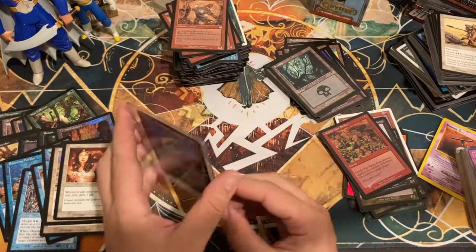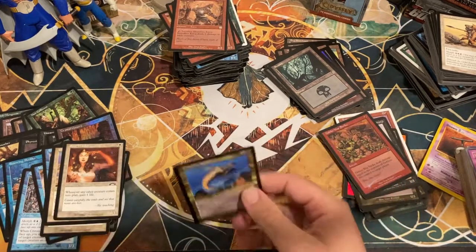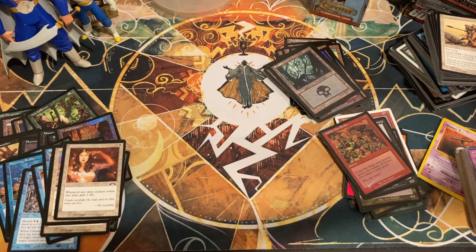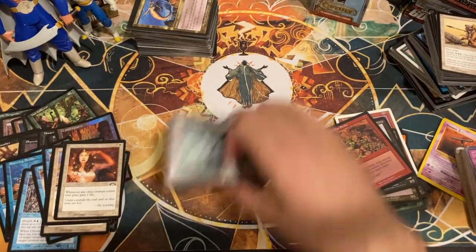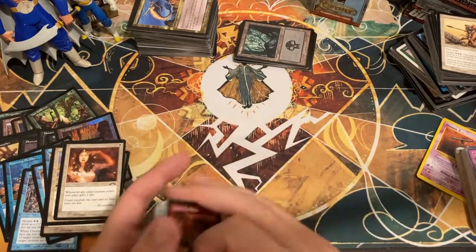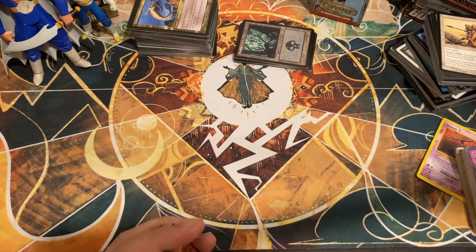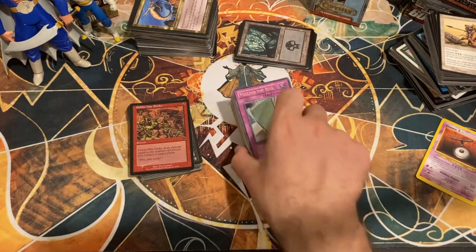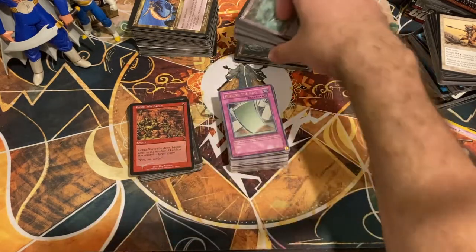It seems like Eric would have been more likely to put some Massacres in there. All right, let's set aside all this bulk. I'm going to pause the video, look up some cards online, come back with a little recap, and see how far our twenty dollars went. I've got a pretty strong feeling that on the cards alone we will have at least broken even.